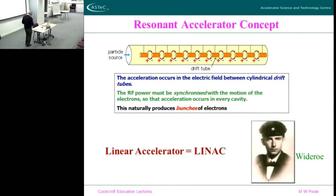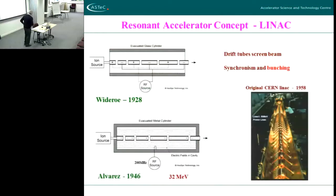In this era, when linacs were first invented by this man Wideröe — who is, if you like, the father of accelerators — he invented the first linac, the Wideröe linac, in 1928. He operated it with an ion source. You'll notice here that these drift tubes get longer — why is that? They're not all the same dimension.